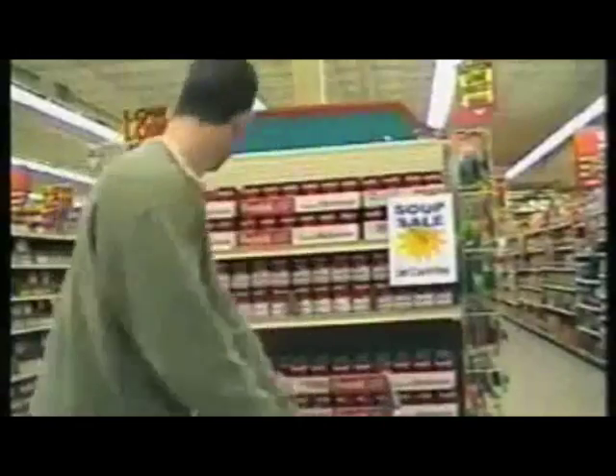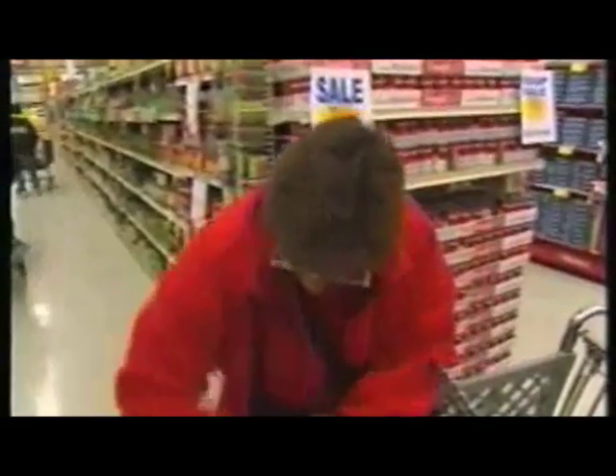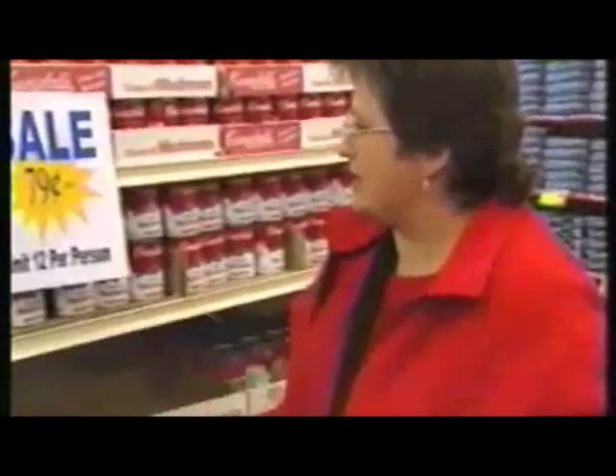How did shoppers account for their sudden enthusiasm for Campbell's Soup? One shopper explained: 'There's the sale, and I thought might as well stock up — they're not going to go bad.' Another said she doesn't usually buy this many, but since it's on sale she'd buy the limit. A third noted he bought eight instead of his usual four or five: 'Yes, it worked.'